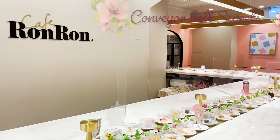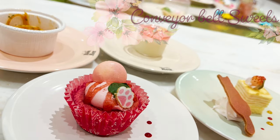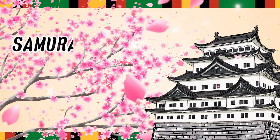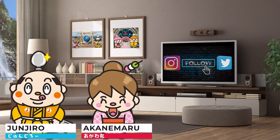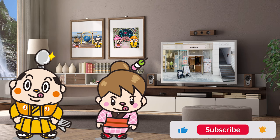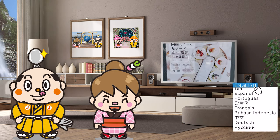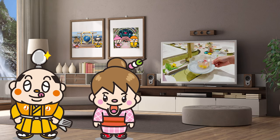Let's go and eat fancy conveyor belt sweets! Hi! I'm Akanemaru, born and raised in Japan. Today, I would like to visit this restaurant where they serve sweets on a conveyor belt, like conveyor belt sushi. The restaurant and sweets are so fancy that they're very popular among ladies and students.